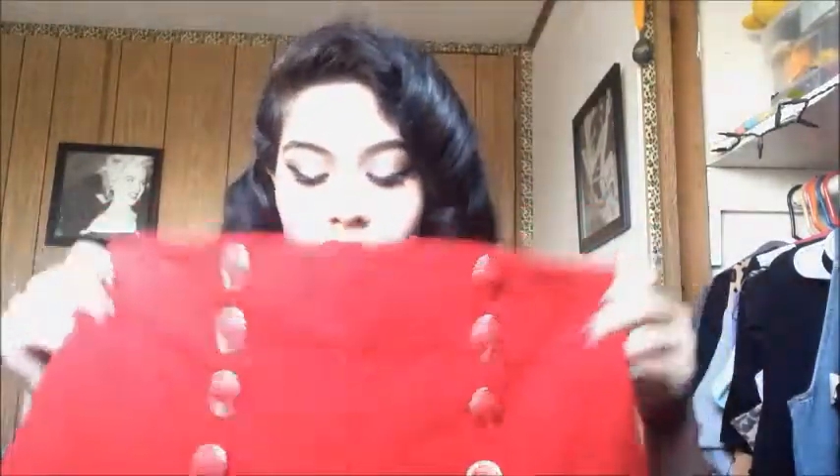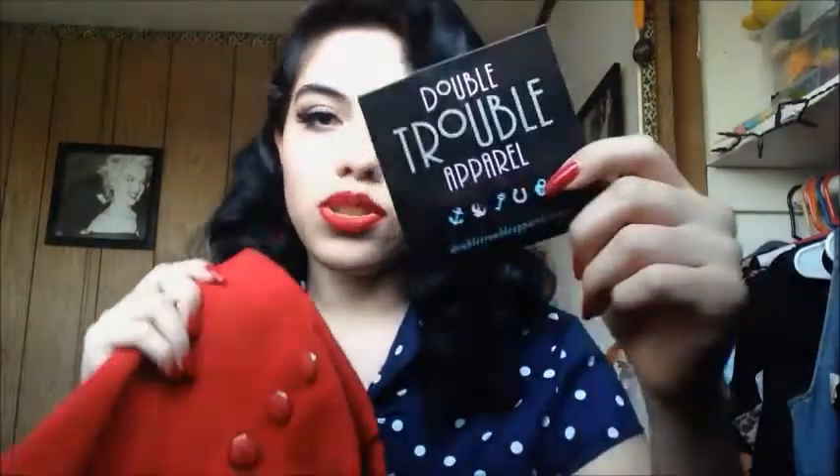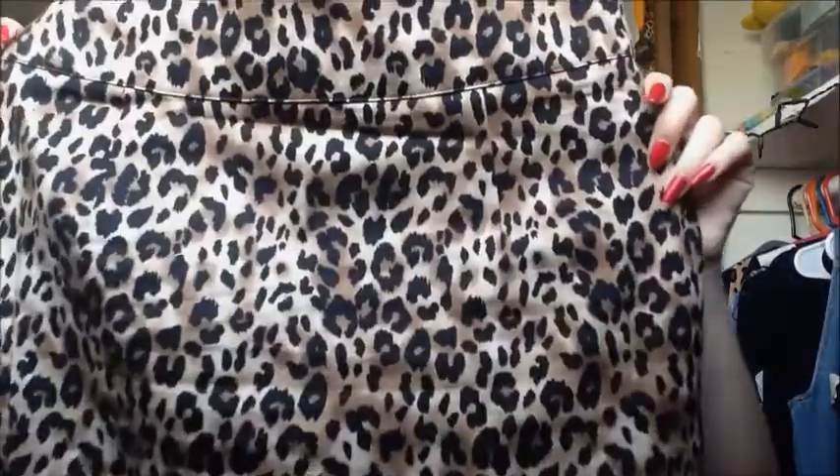The most recent things I got were these really cute high-waisted shorts from Double Trouble Apparel. They're really cute and stretchy and I've never had a pair of shorts fitting so well. Oh, and they also gave me this little sticker with my order.